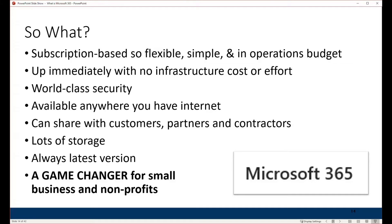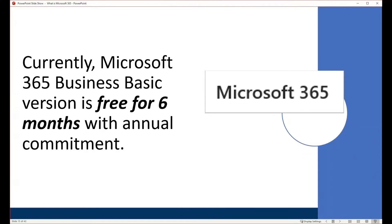Ultimately, I like to think of this as a game changer for small business and non-profits. You no longer need that little closet with a server in it that you're always trying to get someone to maintain, upgrade, or back up. All of these enterprise-level security and software tools are available to you in a subscription-based package. Microsoft 365 is currently offering six months free if you sign up for a year — a 50% saving.